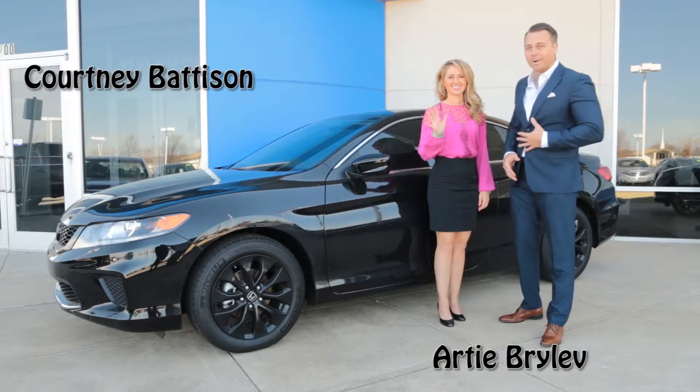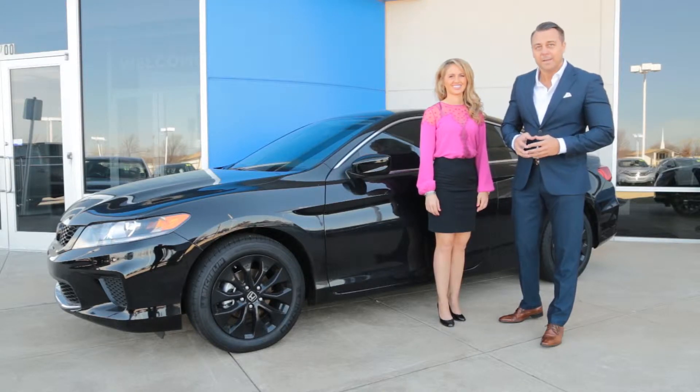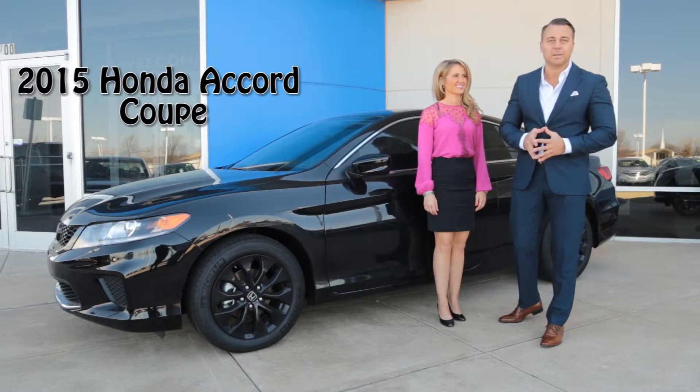Hello Oklahoma City, Courtney, Artie, Batterson Honda, northwest side of Oklahoma City. And if you're looking for a 2015 luxury coupe, look no further — Batterson Honda is where it's at.